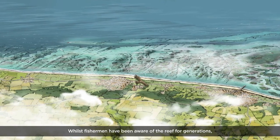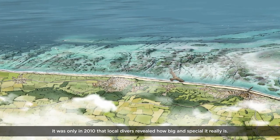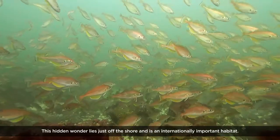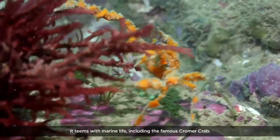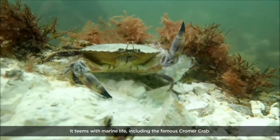Whilst fishermen have been aware of the reef for generations, it was only in 2010 that local divers revealed how big and special it really is. This hidden wonder lies just off the shore and is an internationally important habitat. It teems with marine life, including the famous Cromer Crab.